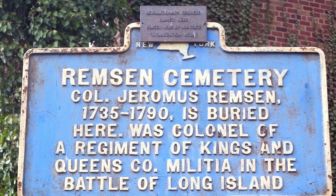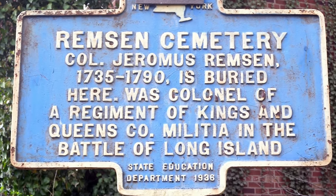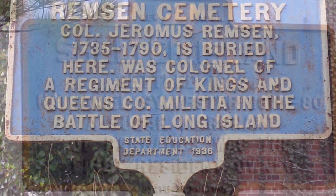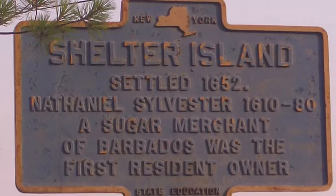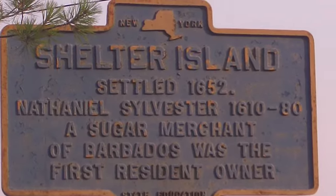Official state-funded programs didn't begin until later. In 1926, New York started a historic marker program in honor of the sesquicentennial of the American Revolution. Between 1926 and 1939, when the program lost public funding, they put up 2,800 markers.